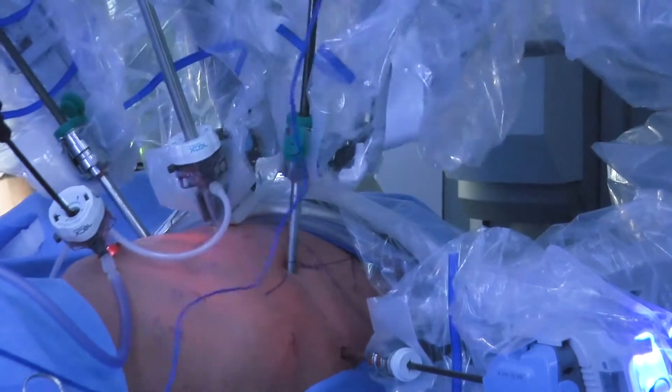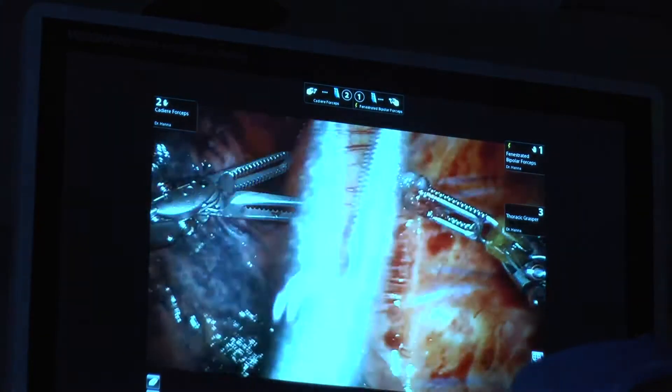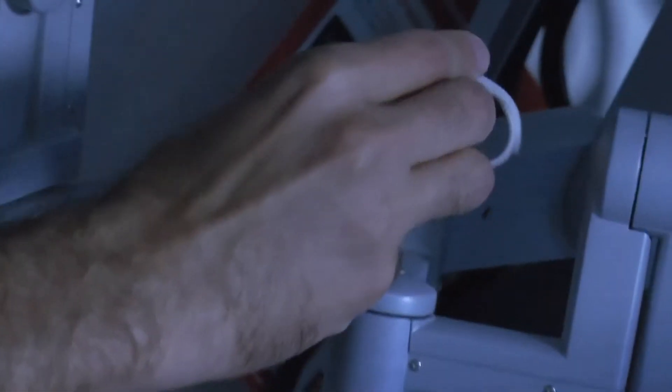We place special ports into the abdomen and we insufflate. Then we place the robotic arms with the instruments into the abdomen and we can actually operate within the abdomen using these special controllers.